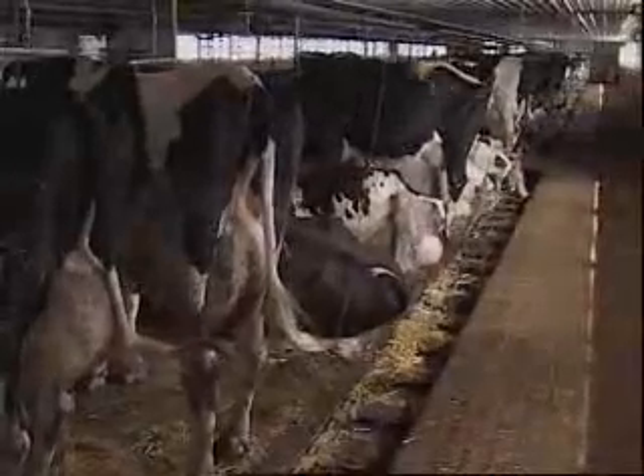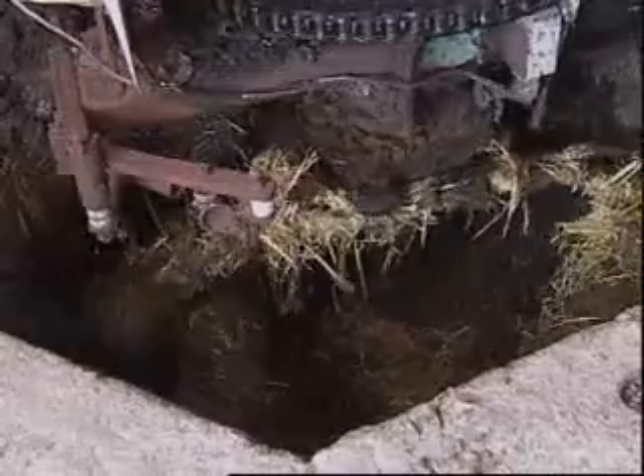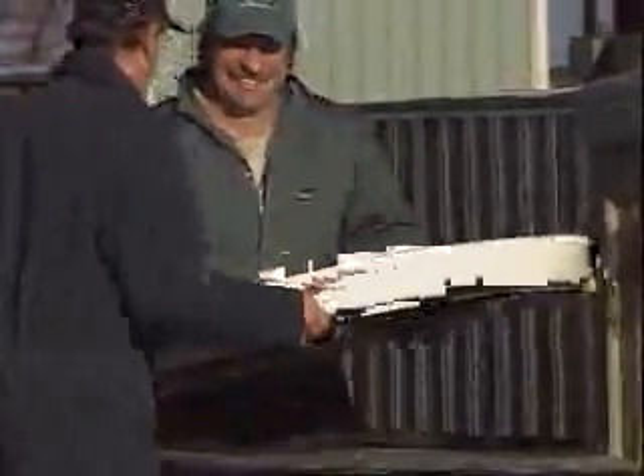The manure comes out from the cow, goes into the gutter. We run the gutter twice a day, morning and night. The manure goes all around behind the cows and comes up here. This incline goes down in a three-foot pipe. It's no pump — it's gravity fed — and runs out to the digester.